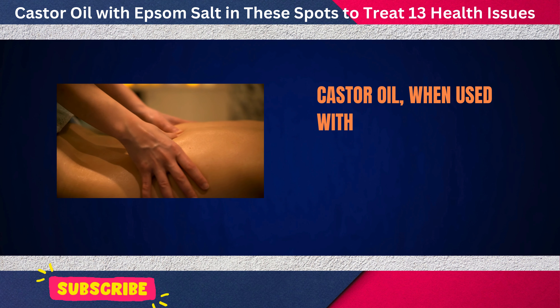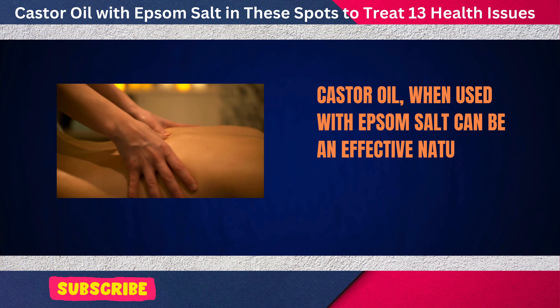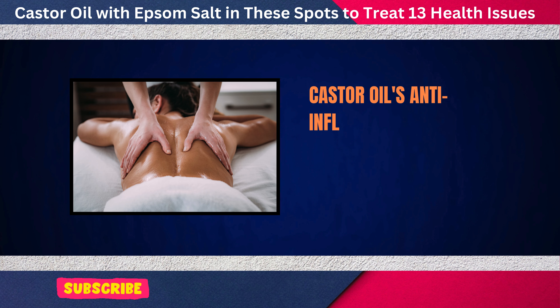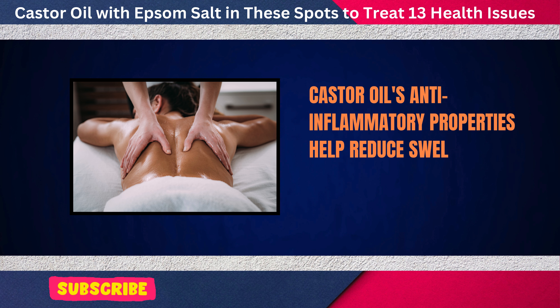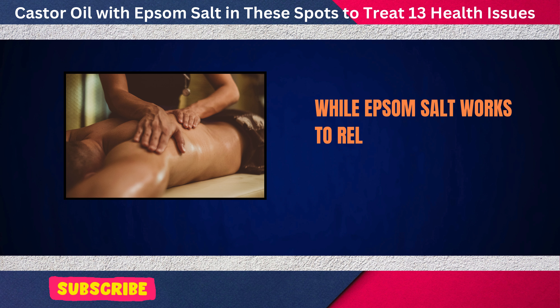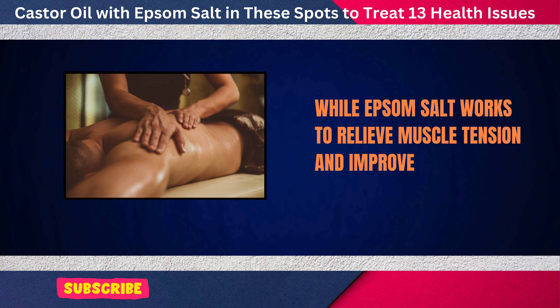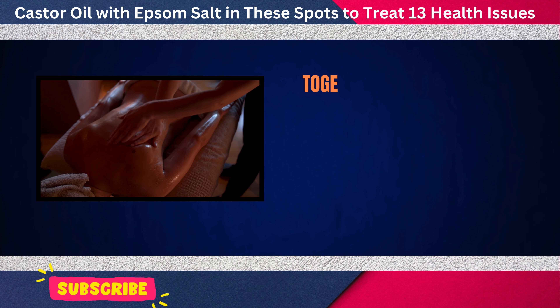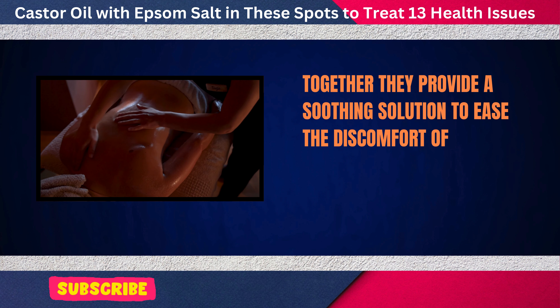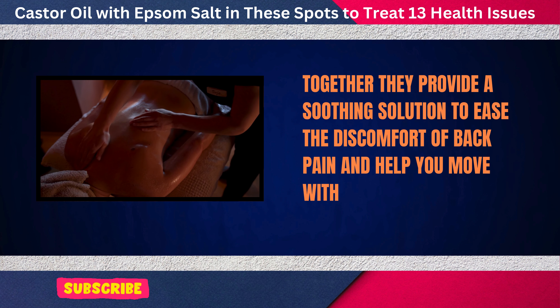Castor oil, when used with Epsom salt, can be an effective natural way to relieve back pain. Castor oil's anti-inflammatory properties help reduce swelling and relax muscles, while Epsom salt works to relieve muscle tension and improve circulation. Together, they provide a soothing solution to ease the discomfort of back pain and help you move with less stiffness.